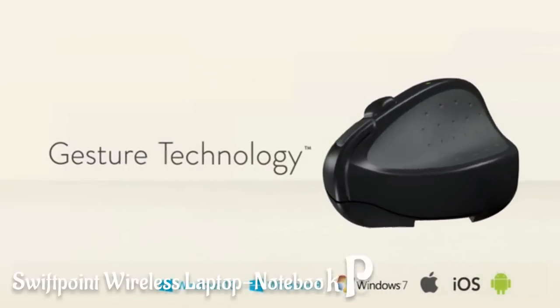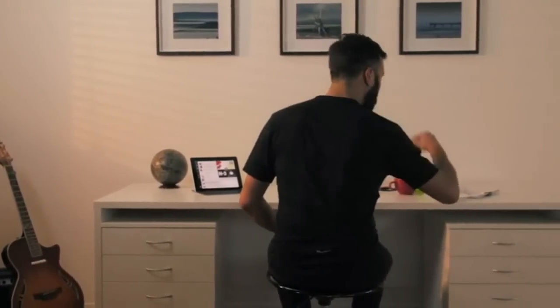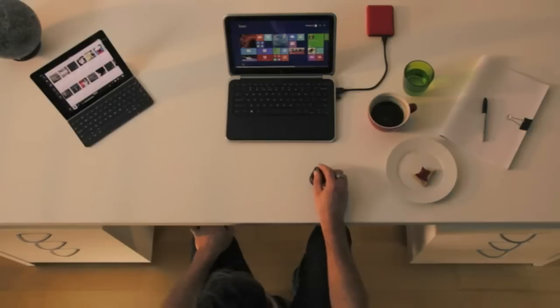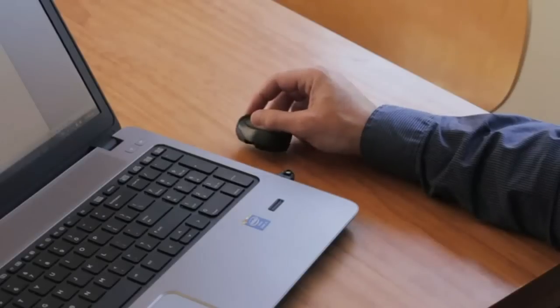The SwiftPoint GT is the first mouse in the world to give smooth panning and flicking without having to reach for the screen. It opens up touch to Windows 7 and fully touch-enabled systems like Windows 8 and 10 just come alive.